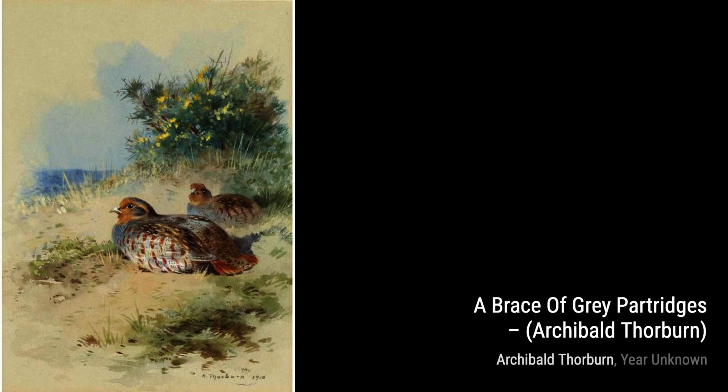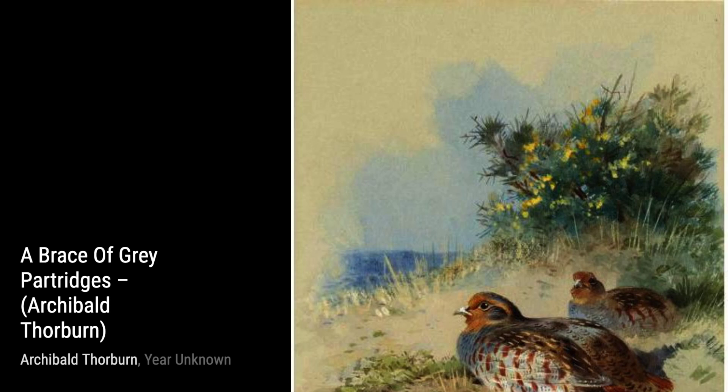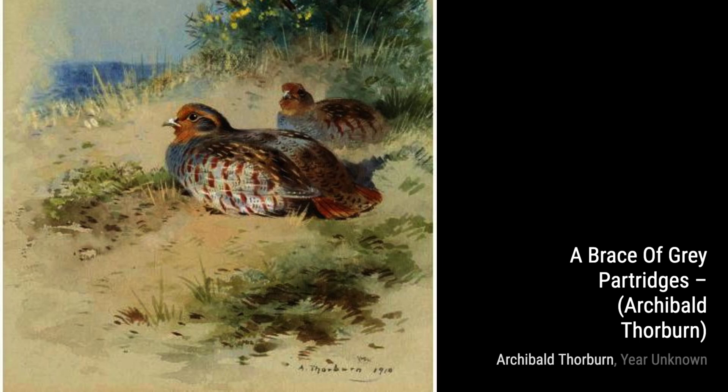Let's take a look at A Golden Eagle. Thorburn's attention to detail in the feathers and the intensity in the eagle's eyes truly captures the power and majesty of this magnificent bird.